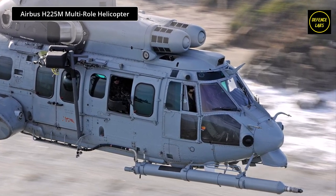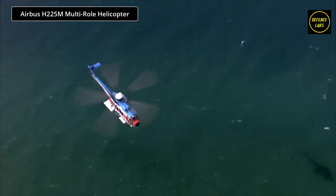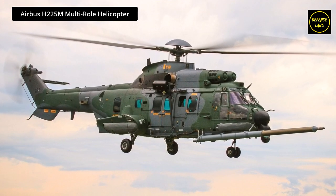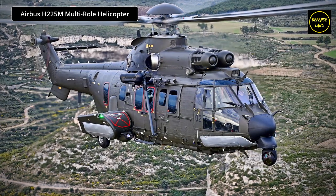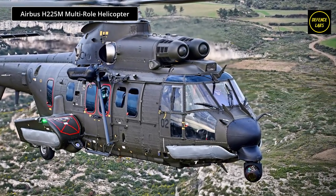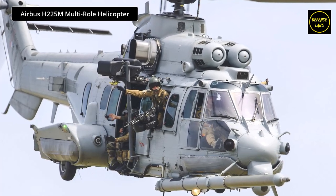The H-225M is the latest member of the helicopter family that began with the Puma and evolved into the Cougar, developed by Airbus from the Puma and then the Cougar family. As the most advanced member of Airbus's military Super Puma Cougar family, the 11-ton H-225M has proven its reliability and durability in combat hotspots such as Lebanon, Afghanistan, Chad, Côte d'Ivoire, and Central African Republic.